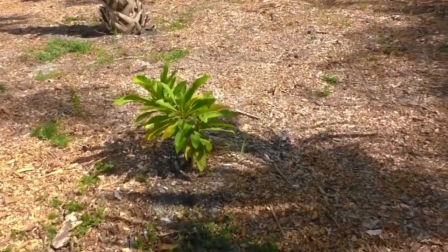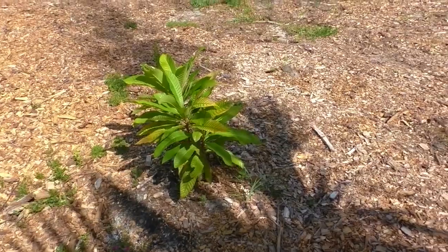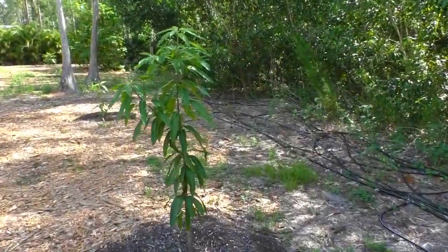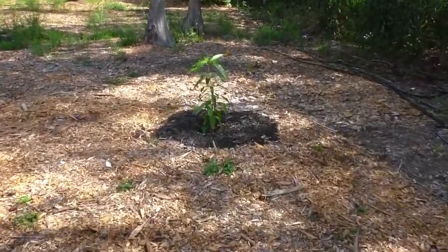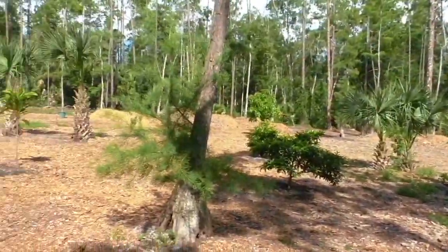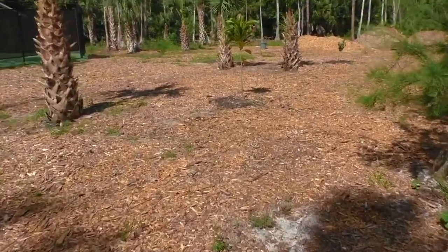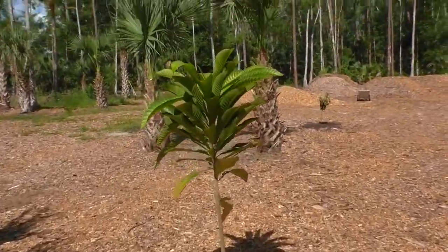This here is a mamey sapote tree — very tasty fruit, high in B vitamins. And here I've got a mango that's doing well. Here's another mango that's doing well. This backyard here is a work in progress. Here's another mamey sapote — it's doing well, very happy.